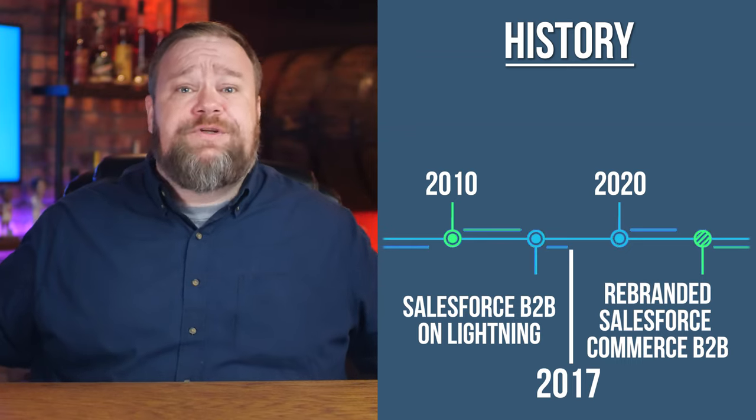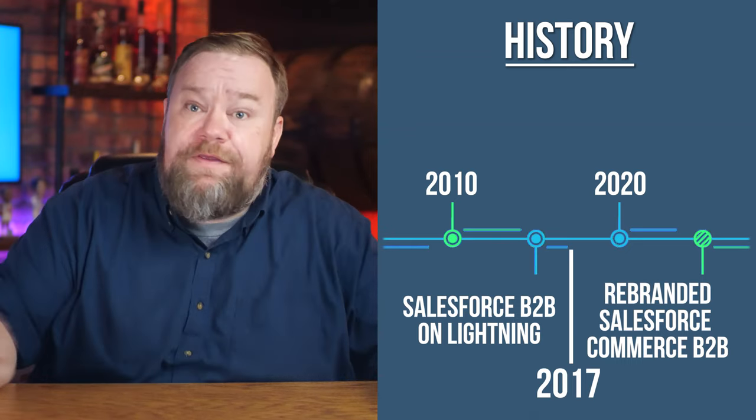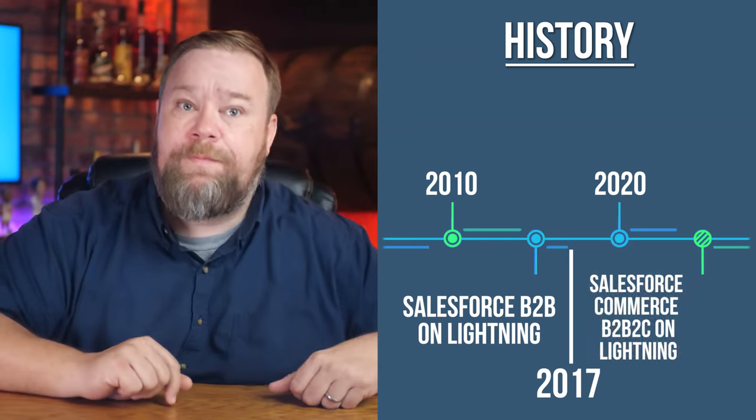Then, just to confuse us more, they went and released another version based on the B2B platform called B2B2C. B2B2C isn't exactly as robust as their B2C platform, but it does allow you to do B2B and B2C in the same system, so they could check that box if you're looking for it. Your e-commerce platform decision really just got a lot more difficult because Salesforce Commerce Cloud is not one e-commerce platform — it's four different e-commerce platforms, all with their own strengths and weaknesses.